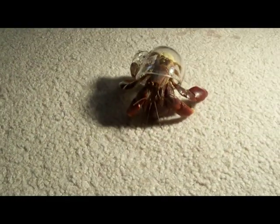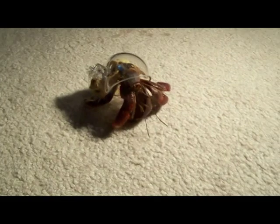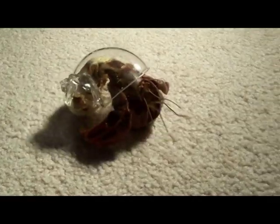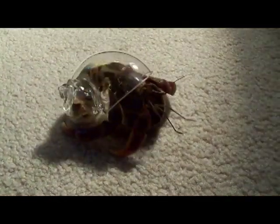The hermit crab utilizes its shell for much more than just protection. Hermit crabs, who have gills and are dependent on moist air, use their shells to store water, making the shell a humid environment for the crab's body.